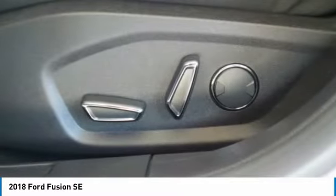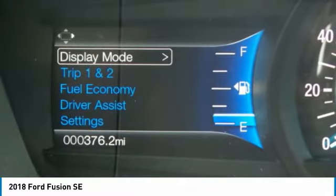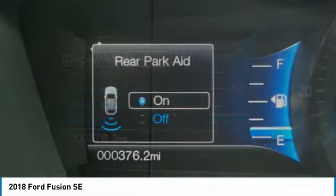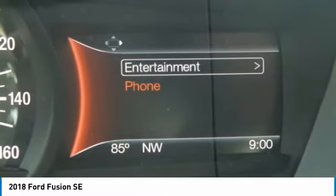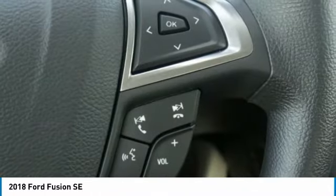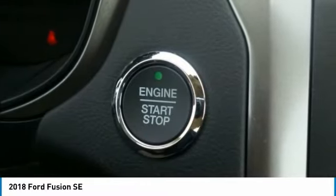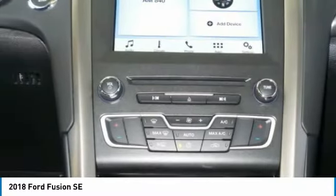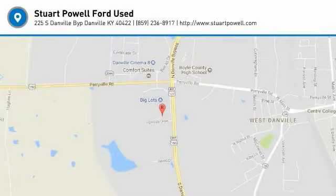If you like it online, you'll love it in your driveway. Take it for a spin today. Thank you. Have a great day.